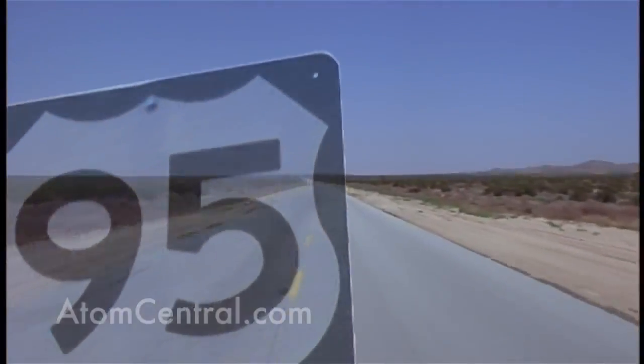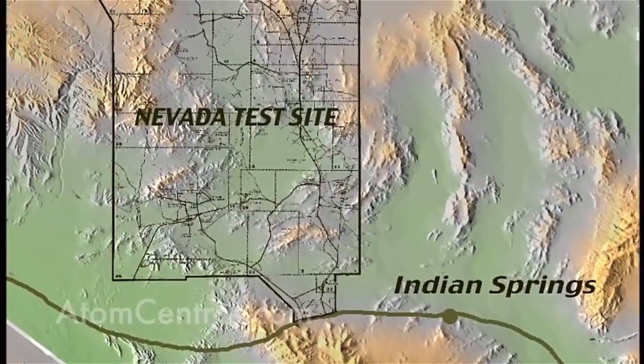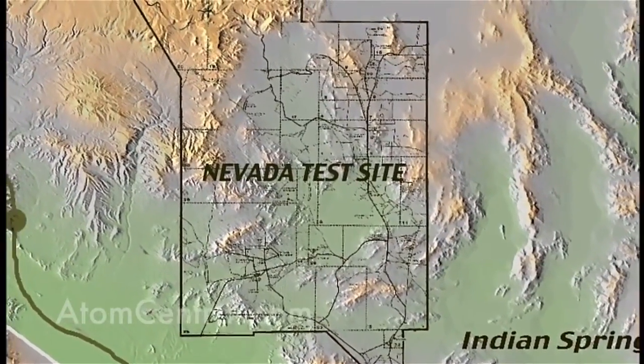Traveling 65 miles northwest of Las Vegas on U.S. Highway 95, we arrive at the Nevada Test Site.